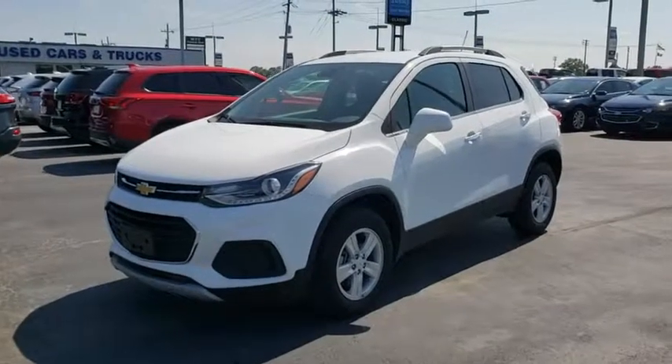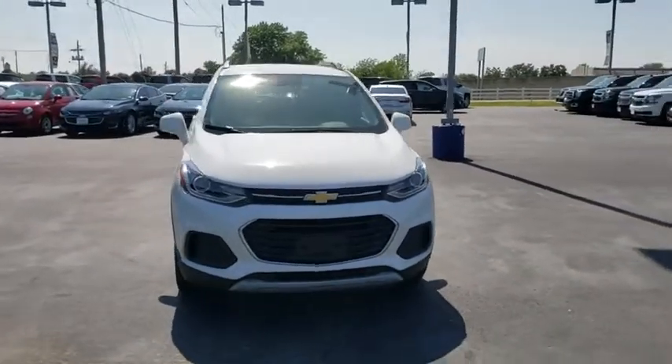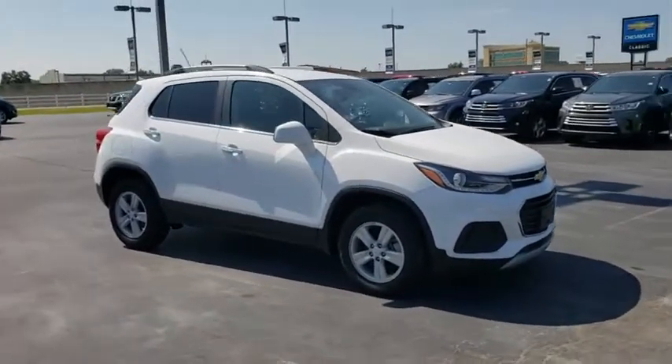We are pleased to show you the 2019 Chevrolet Trax. The Trax is tiny on the outside, but remarkably spacious within. It comes with a clean and modern interior.